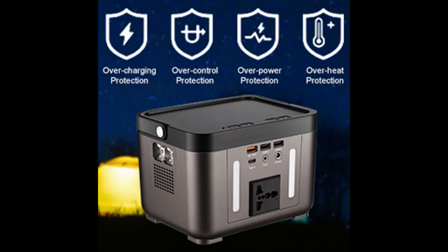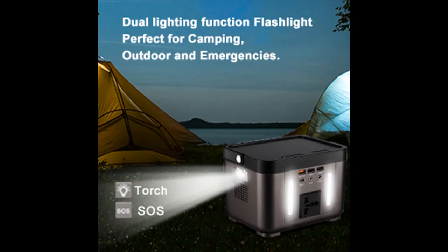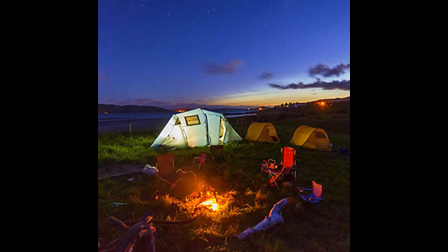BMS system managing over-voltage protection, over-current protection, over-temperature protection, and more, safeguarding you and your devices during usage.